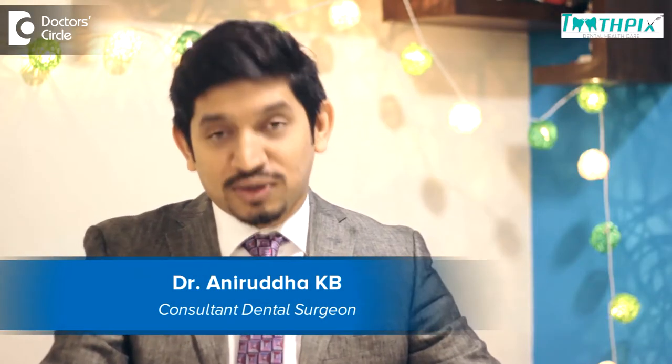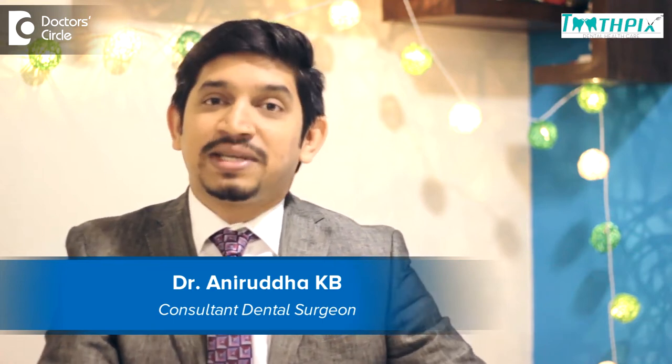Hi, I'm Dr. Anirudh. I'm a dental surgeon at Toothpicks Dental Healthcare, Jayanaga.